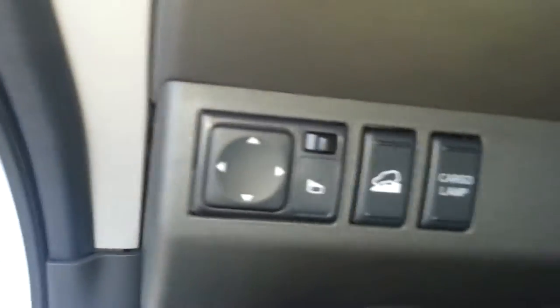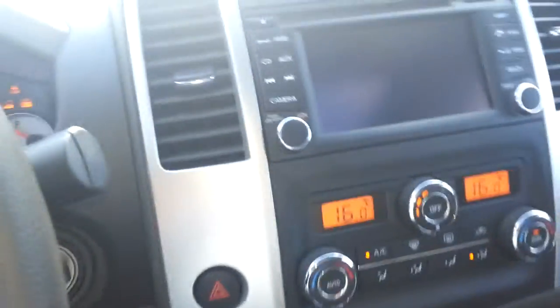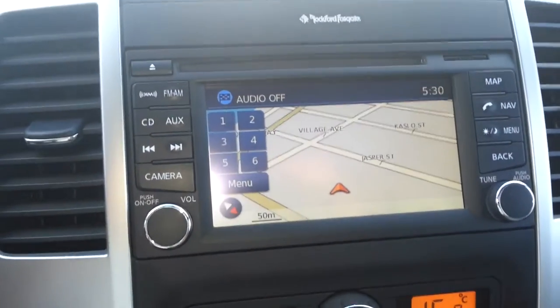Got hill descent, power mirrors, power locks, power windows. Let me fire this thing up. Got a Rockford Fosgate symbol there to let you know what kind of stereo system you've got.